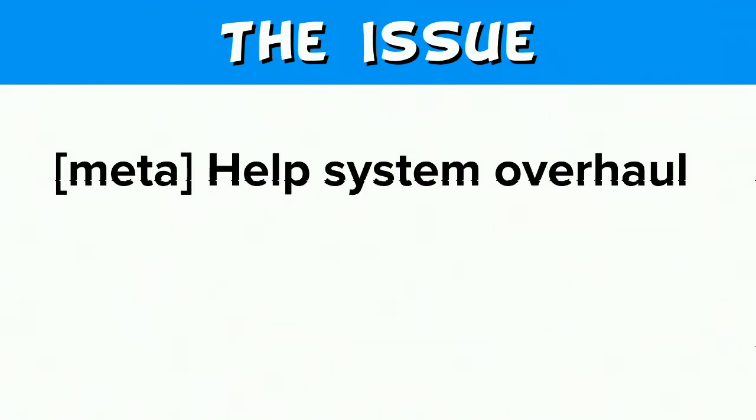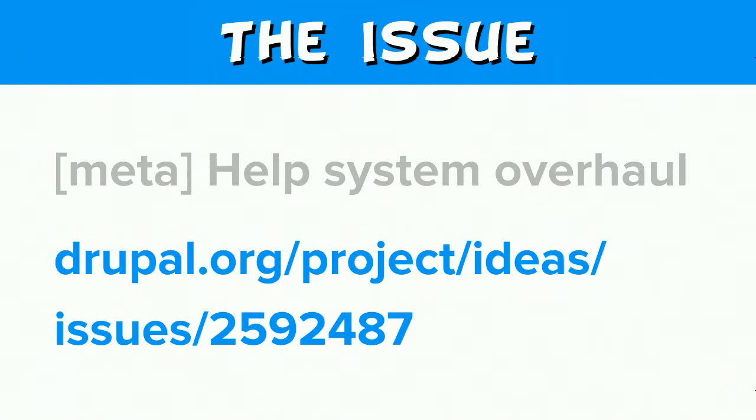The issue in question is in the Drupal core ideas queue and is titled 'Meta Help System Overhaul,' at Drupal.org/project/ideas/issues/2592487. I'm going to be reading off a lot of issue numbers today because there are a lot of people thinking about the help system, and this is by no means the first time this has been brought up.